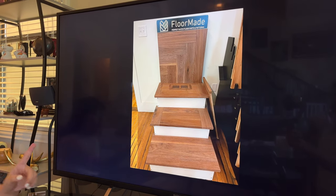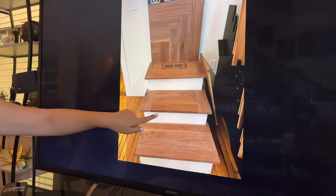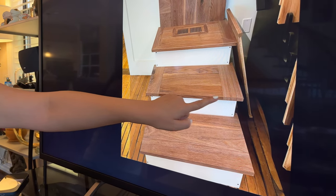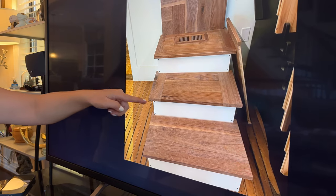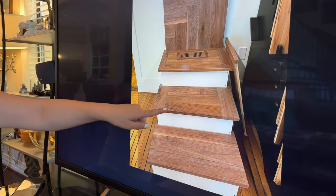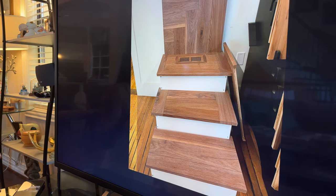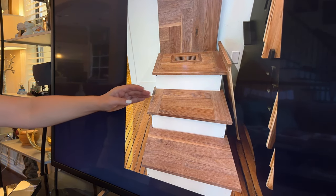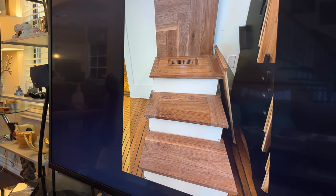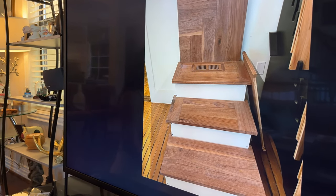One final thing to consider for stairs: the edge type on the treads. A straight or squared-off edge looks more modern, but if you step on it the wrong way it can hurt your foot. A rounded bullnose edge is less modern but more comfortable — if your foot hits the edge, it won't hurt as much. The price is similar between the two; it just comes down to your preference.